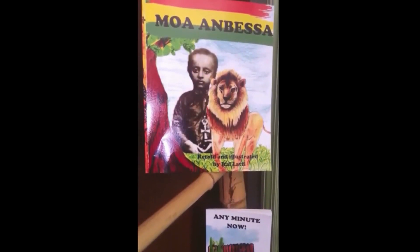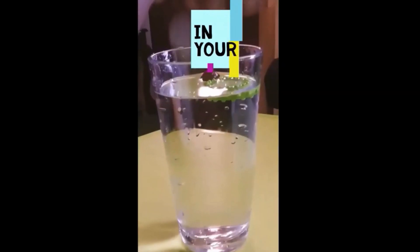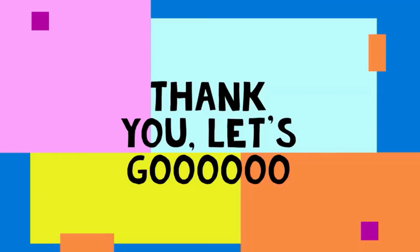Remember to subscribe and hit the notification so that you can see our new videos on Mondays. Like and share, and subscribe now!